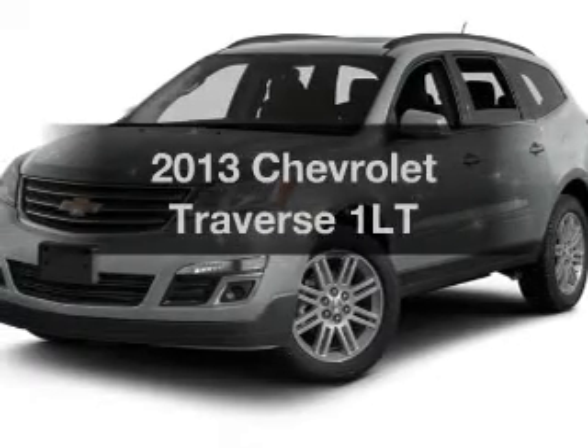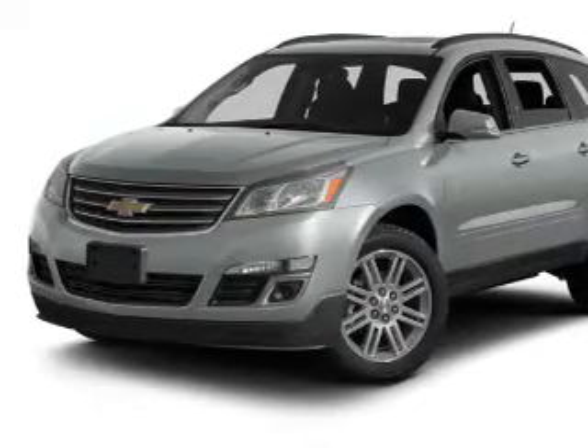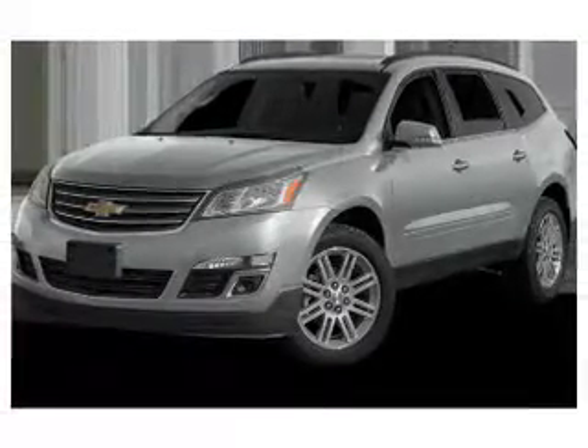Get noticed in this 2013 Chevrolet Traverse. If you're looking for an automobile with great attributes, look no further. The powertrain includes front-wheel drive with a reliable six-cylinder engine that responds smoothly to its six-speed automatic transmission.